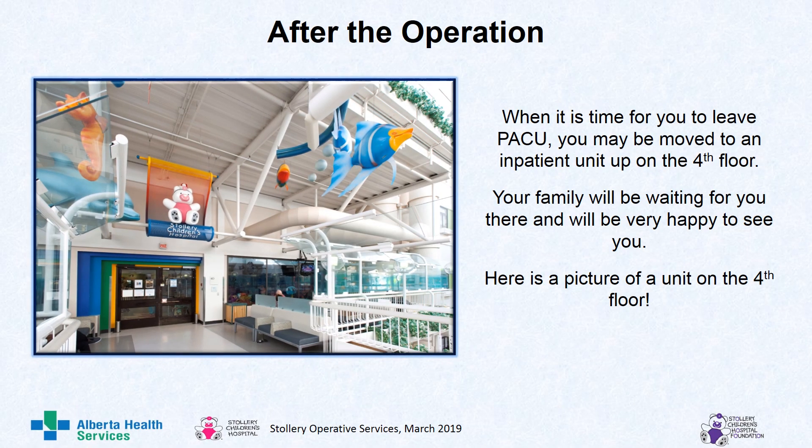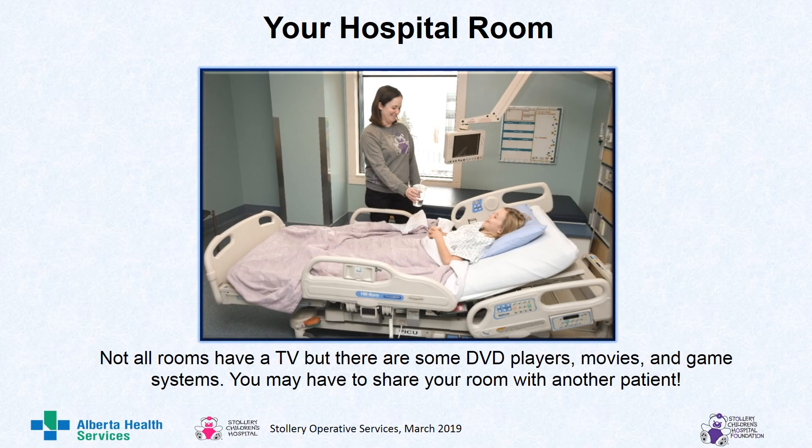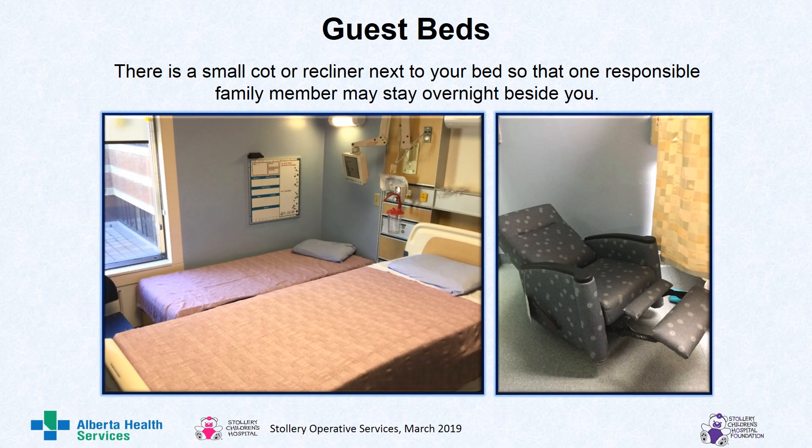When it is time for you to leave PACU, you may be moved to an inpatient unit up on the fourth floor. Your family will be waiting for you there and will be very happy to see you. Here is a picture of a unit on the fourth floor. Each unit has its own special theme. Some of the units also have their own playroom for patients to use. In your hospital room, not all rooms have a TV, but there are some DVD players, movies, and game systems. You may have to share your room with another patient. There is a small cot or recliner next to your bed so that one responsible family member may stay overnight beside you.